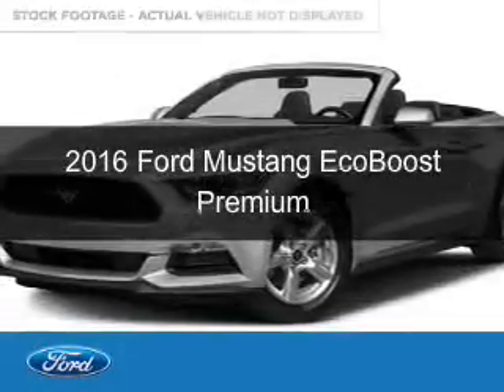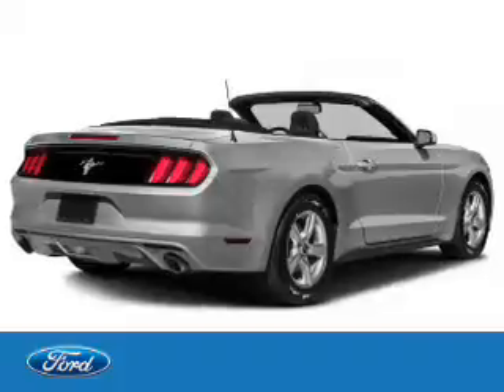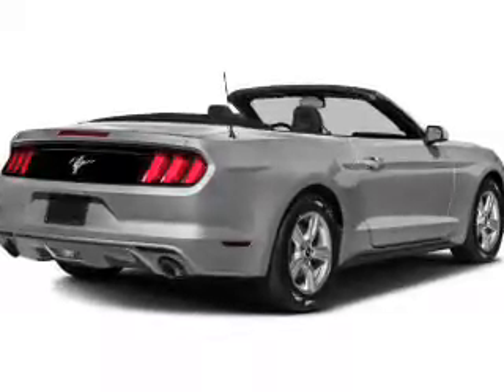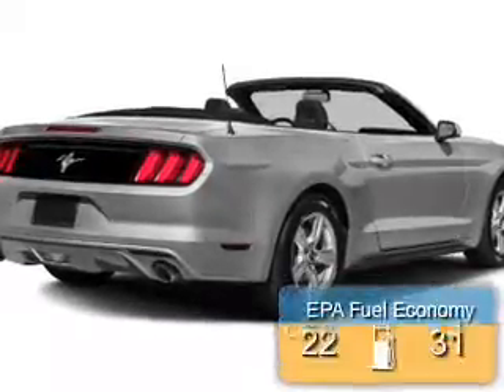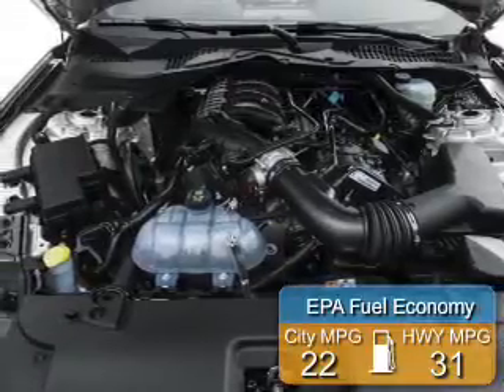This is a new 2016 Ford Mustang. It's powered by rear-wheel drive, a 2.3-liter, four-cylinder engine. Great fuel efficiency saves you money by requiring fewer trips to the gas station.